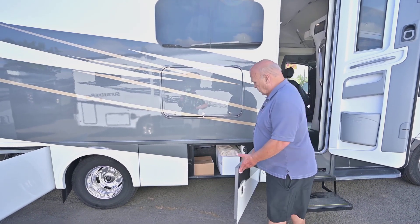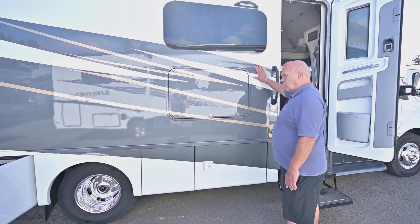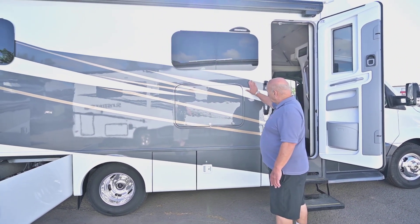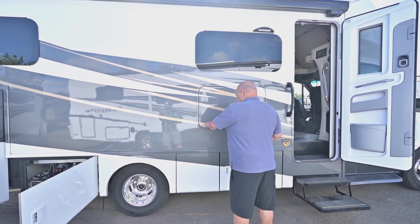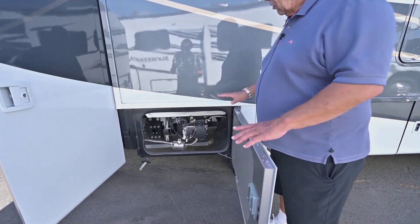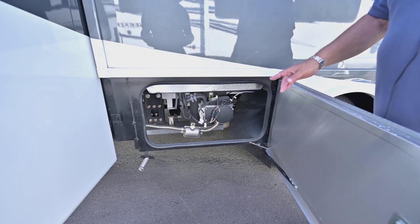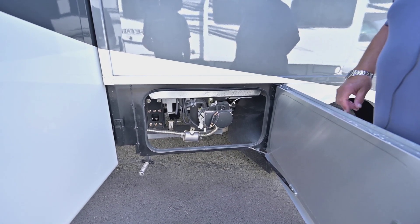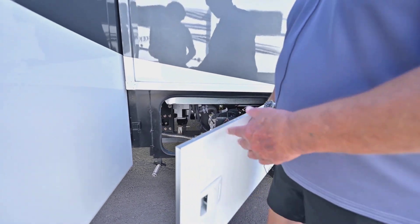Tiffin makes their own doors. This is the 50th anniversary edition, so it has a beautiful, unique color of paint — they clear-coat it. Run your hand down here and you can feel a seam in the paint. This unit is all-electric, which is the only way to go. This is your coach heater as well as your water heater, and they work great. It's the best way to heat a coach and your hot water — you can take long hot showers with this type of unit.